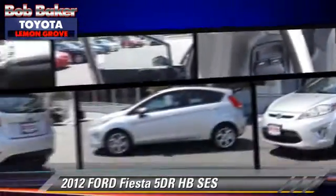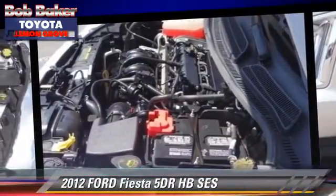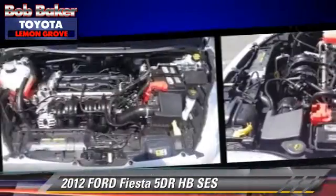Comfort and convenience features include power windows, cruise control, and integrated phone. Give us a call to schedule your test drive today.